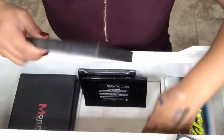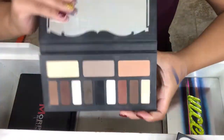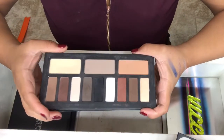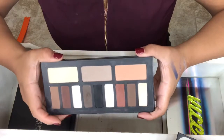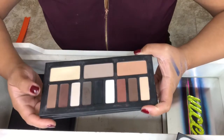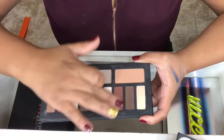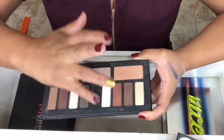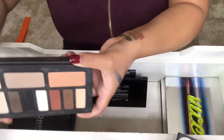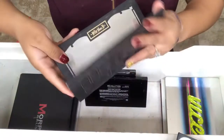The next one is by Kat Von D, and it's the Shade and Light Eye Palette in her old packaging. This is an all-matte palette, and I don't have any other all-matte palette, so I usually keep this one for that. It really is a great palette — so pigmented. This black is crazy. Really like that palette.